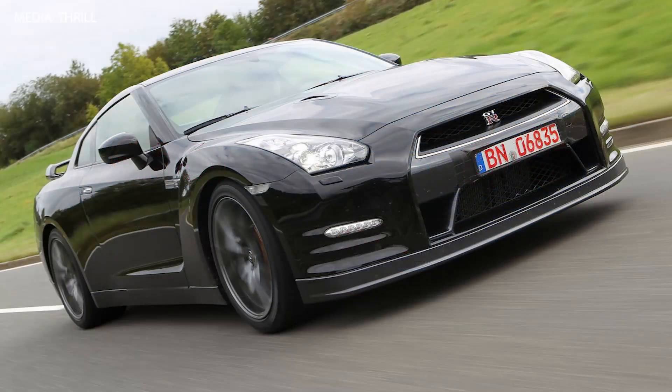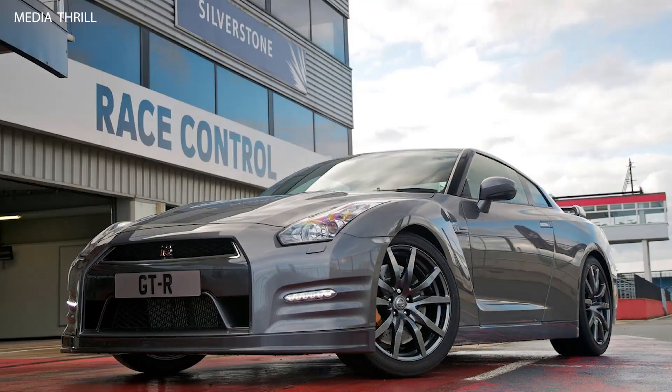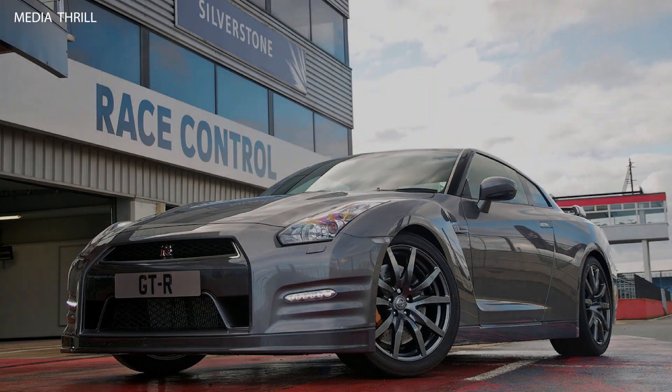Nissan has continuously refined and improved the GT-R over the years, with updates to the engine, transmission, chassis, and technology, ensuring that it remains competitive in the high-performance sports car segment.